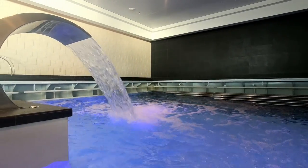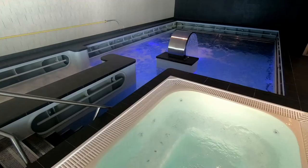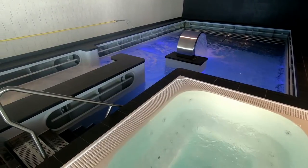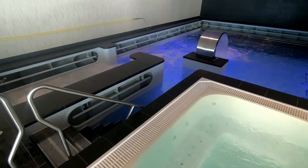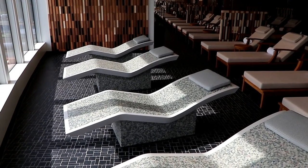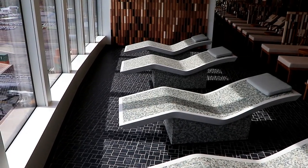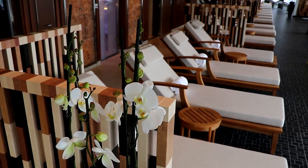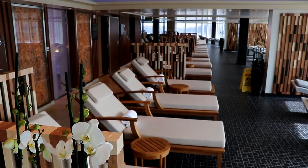Norwegian Bliss also has an amazing thermal suite inside their spa. We spent a lot of time lounging in the jacuzzi or in that big heated pool, as well as relaxing and taking in the view out the huge picture windows. If you like spa time, there's no better ship for it, as far as I know, than Norwegian Bliss.